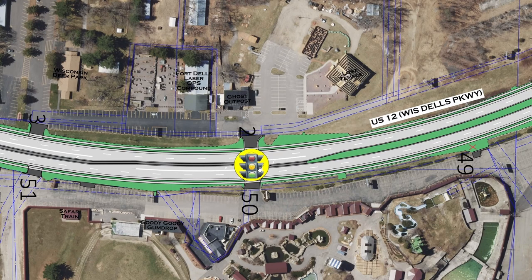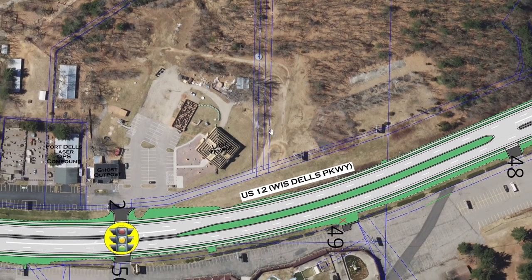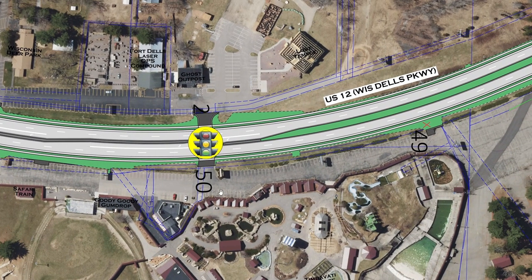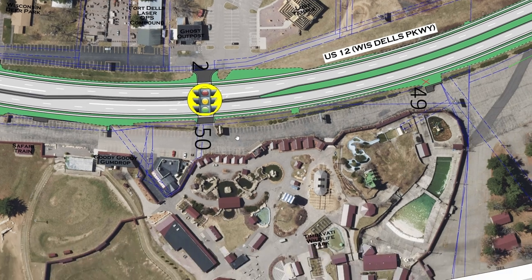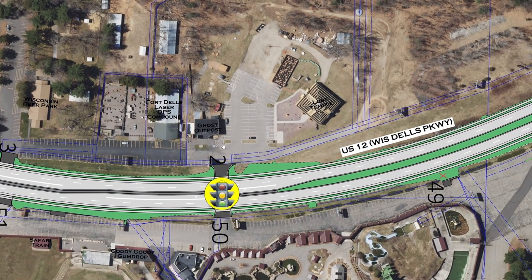Electric scooters or bikes are a cheap and easy way to get places faster, and giving those vehicles a dedicated space away from pedestrians is great for everyone. There's also a potential for a brand new traffic light to go in, servicing Timbavati, Ghost Outpost, Lost Temple, and a new development just north of Lost Temple. This traffic light would help ease congestion for both of these semi-major parks and would overall help the flow and safety of everybody in the area.